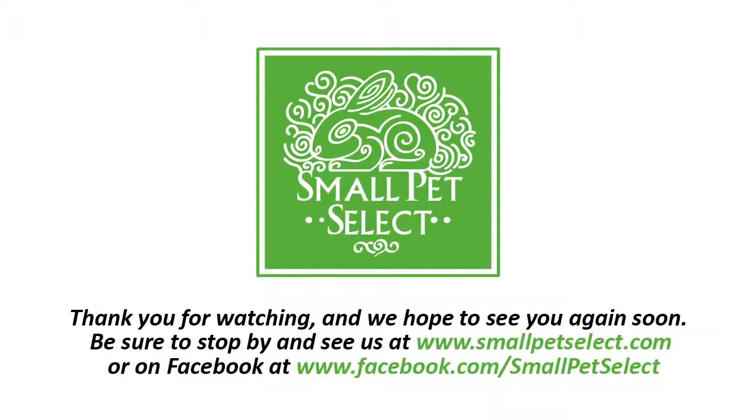Okay, well hopefully that's helped a little bit about how to recognise good quality hay. Thanks for watching. We'd like to see you again soon. And if you fancy leaving a comment or dropping by our Facebook page, that would be wonderful. Okay, bye for now.